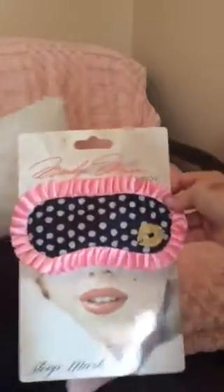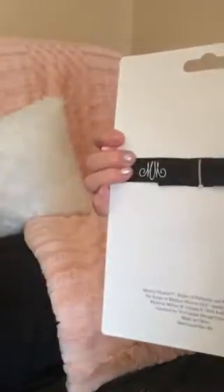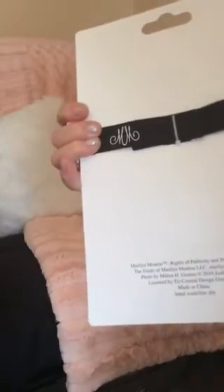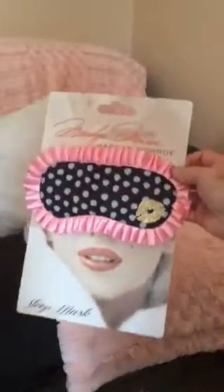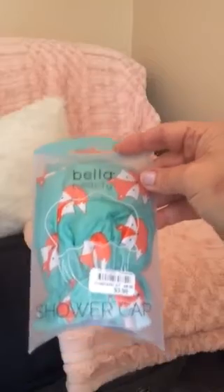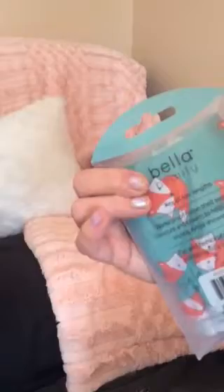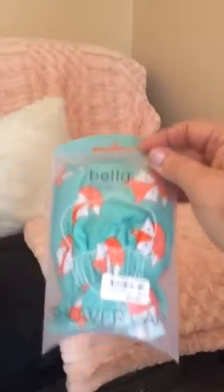I got this most adorable Marilyn Monroe sleep mask for $3.99 — I got that at Bell's Outlet. There was also a cute little fox shower cap — if it's a cute shower cap, I'll grab it no doubt — also from Bell's Outlet for $3.99.